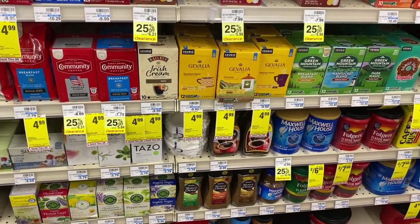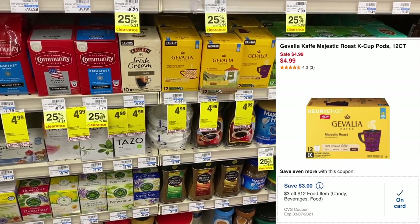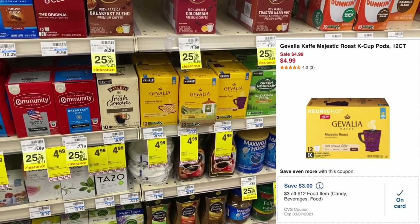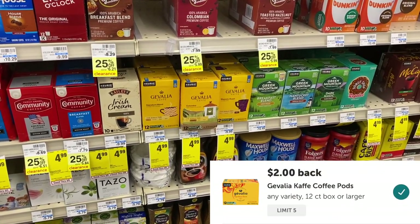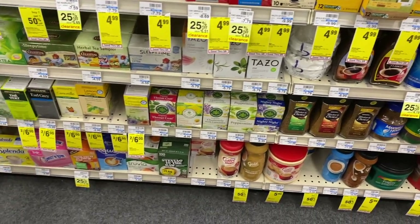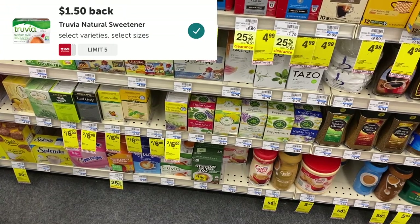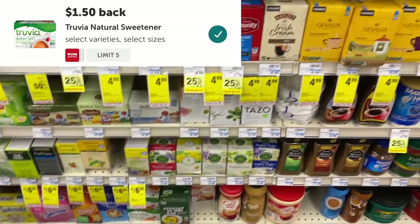Now let's do a quick deal on the Gevalia and the Truvia. I still have my $3 off $12 food CRT because it was active on Sunday along with my extra care bucks. I'm going to maximize it to get some Gevalia since I'm just about out of coffee. These are on sale for $4.99 — half price — and we have a $2 Ibotta rebate with a limit of five. I'm going to pick up two boxes and get back a total of $4.00 — no coupons required. The Truvia is on monthly sale for $2.99, not marked but it's $2.99. We have a $1.50 off manufacturer coupon and a $1.50 Ibotta rebate, so that's absolutely free — perfect to go with our coffee.